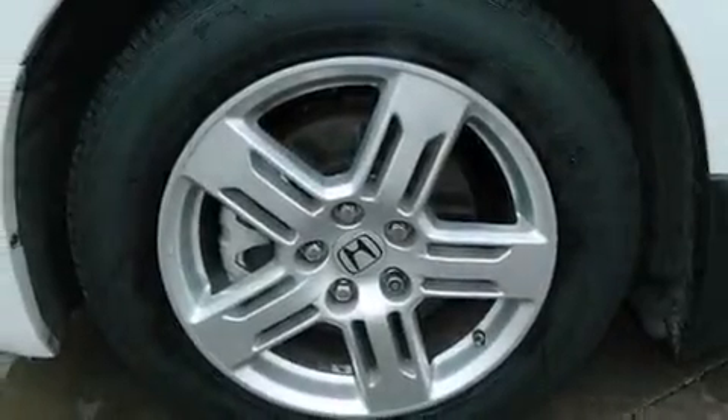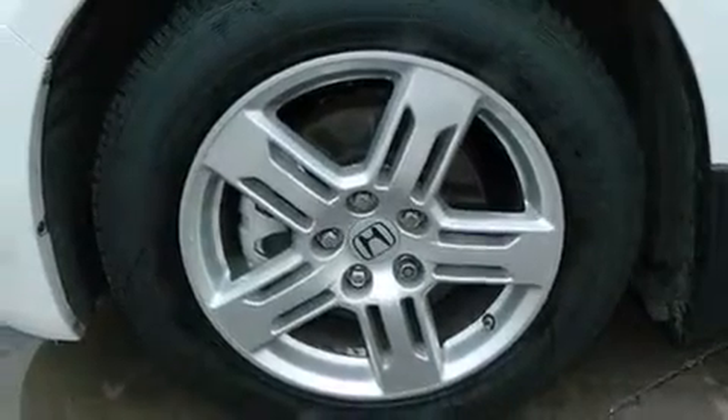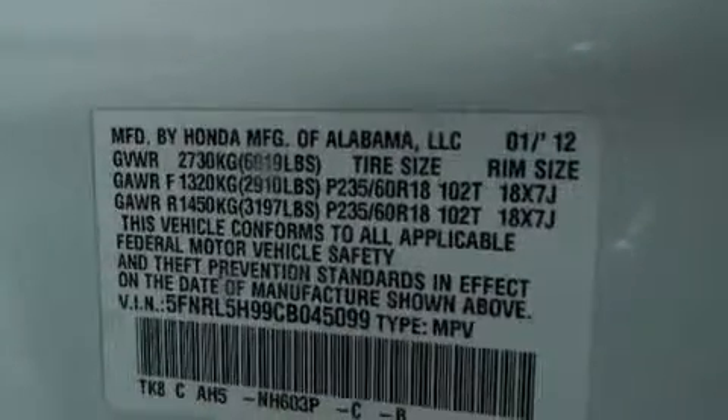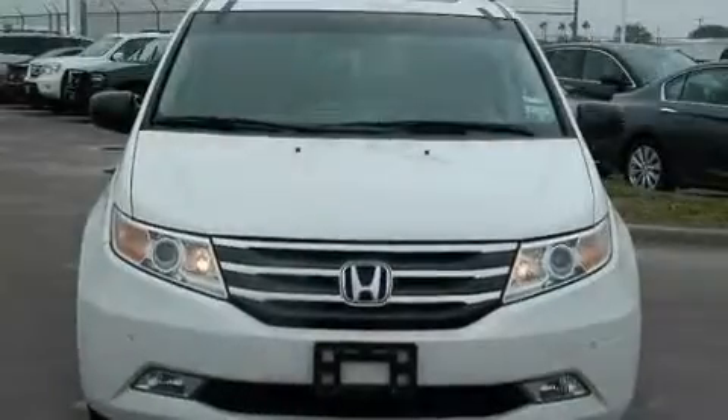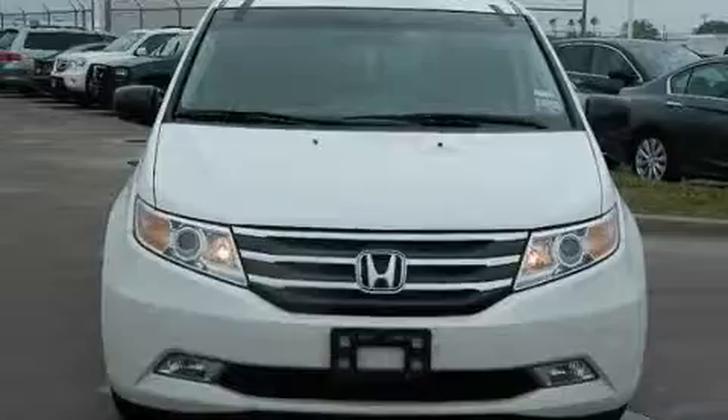The following features are also included: memory settings for the driver's seat's positions so you can recall your favorite position with the push of one button, dual power seats, cruise control, leather seats, and a passenger side vanity mirror.